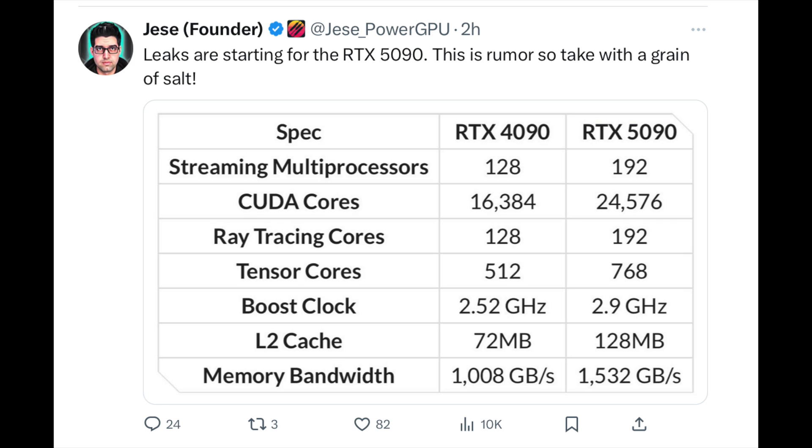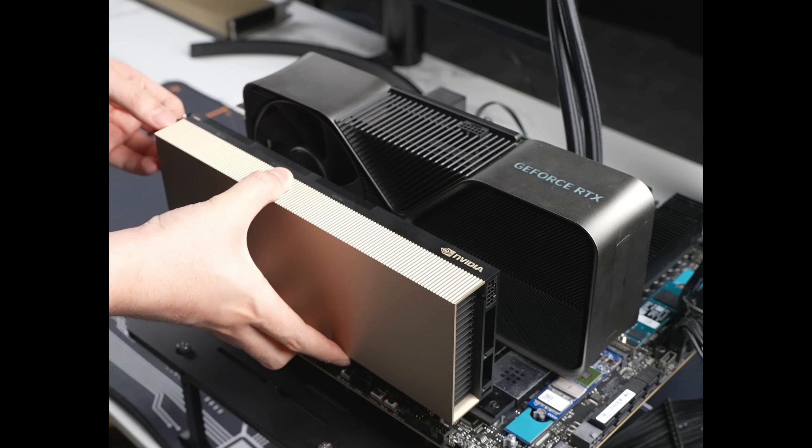The Nvidia RTX 5090 specs are starting to be rumored. It's going to be faster than the 4090 — maybe the same price, maybe more expensive. It's a little bit tough to tell, but let's take a look at what some of these specs are.